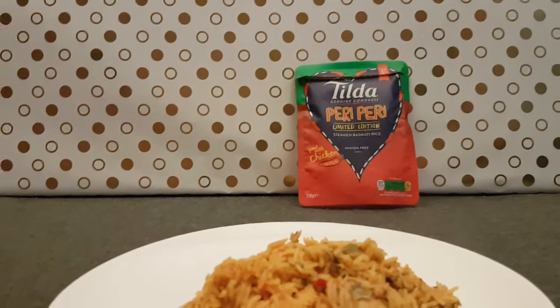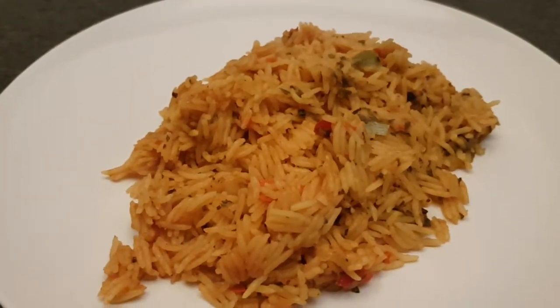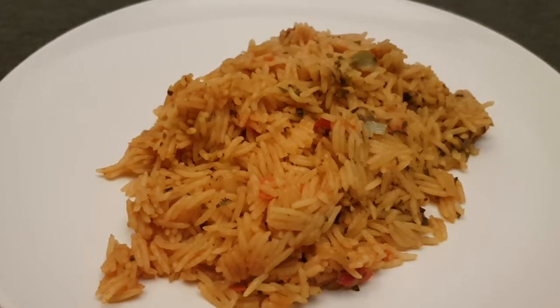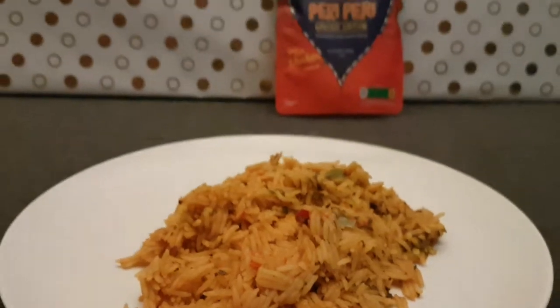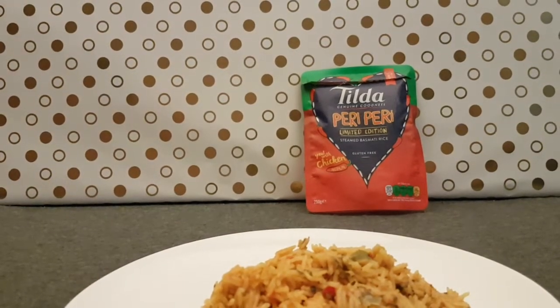If you want to see, I'll lean you over the plate invitingly — hopefully it gets in focus. It does, not bad. It's got little bits of veggies in it and some rice. From what I've smelt so far, it smells all right, so hopefully this will taste reasonably good.